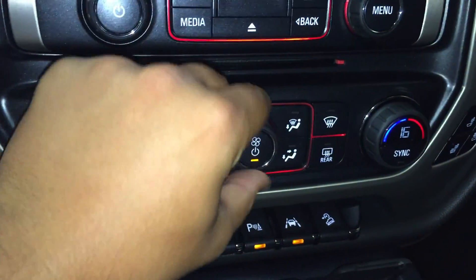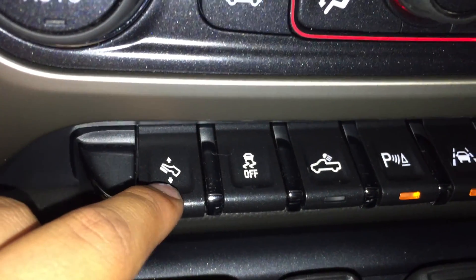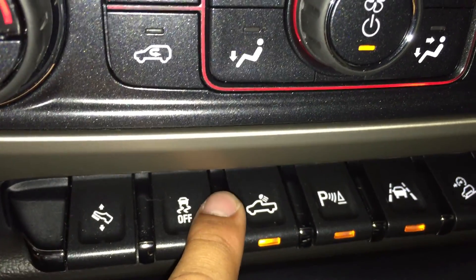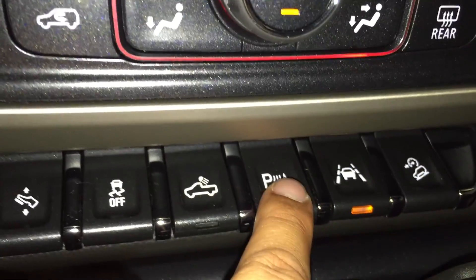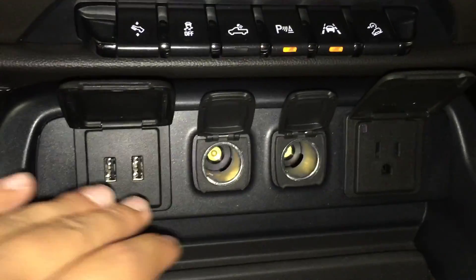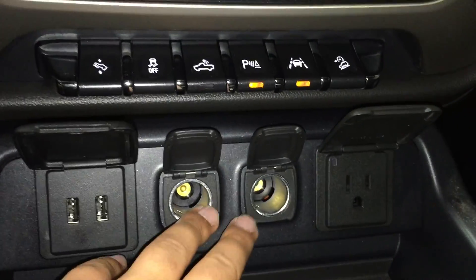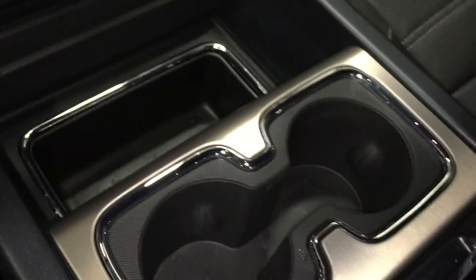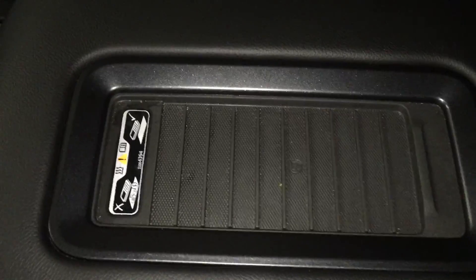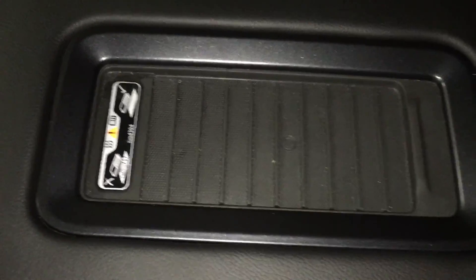Down here we have a bunch of useful buttons. Starting with the one on the left, you have the button that moves the pedals towards or away from the driver; here you have your traction control; here you have the button that turns on the lights to your truck bed; you have your parking assist, your lane keep assist, as well as your hill descent. Below that you have a whole bunch of charging ports — two USB ports, two auxiliary power outlets, as well as a power outlet. In between the two seats you have storage, two cup holders, and on this middle armrest you do have a spot where you can place your phone, and if your phone is wireless charging capable it will begin to charge while the truck is running.